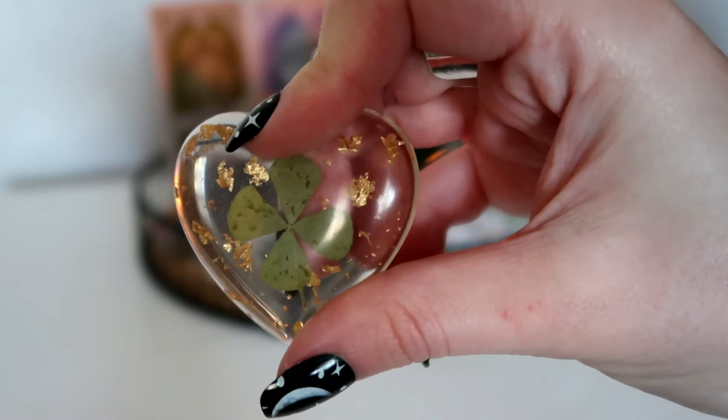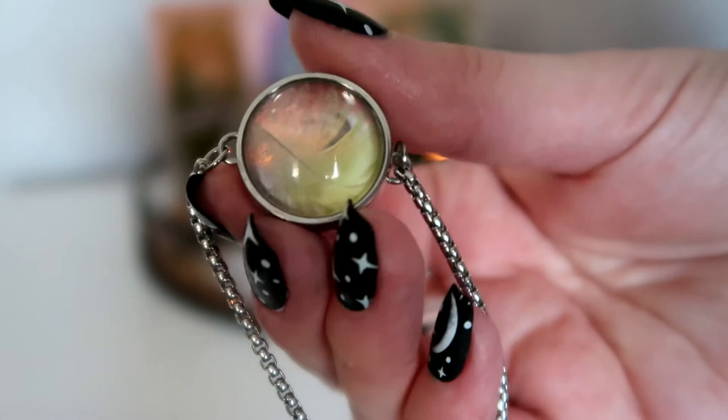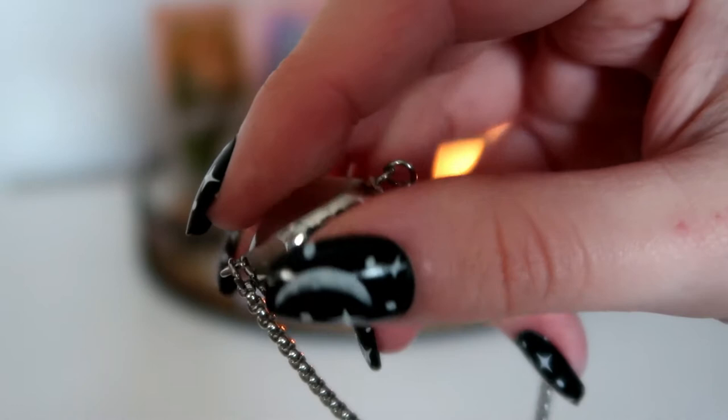I also have this glass locket bracelet that I made, which has a real green feather inside. I'm really connected to parakeet birds and this feather was found at the park where they hang out. This represents good fortune, abundance, success, prosperity, growth and a connection to nature.